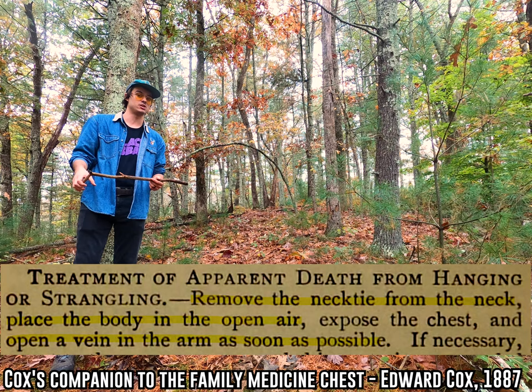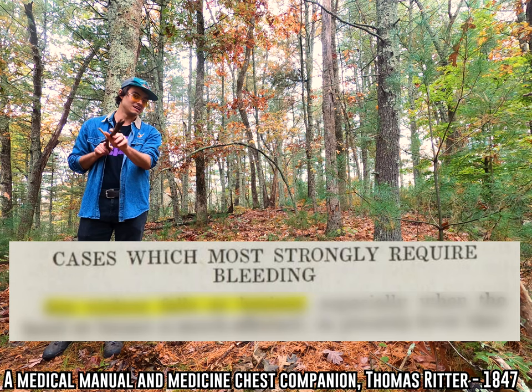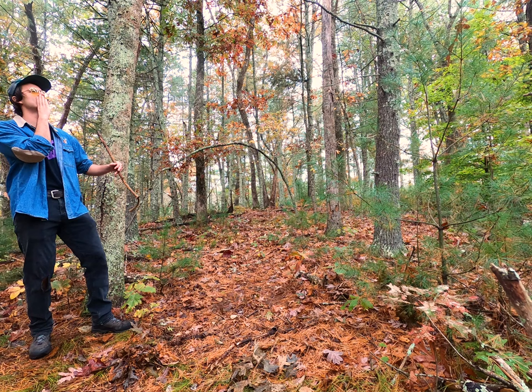First thing you gotta do is take that noose off him. Then you gotta lay the body somewhere where the guy can get some air in his lungs. And then you gotta pop open a vein and get some of that pesky blood out of him. And do you know what kind of accident or disease requires the most significant bloodletting, according to one of these books? Falling down. Yeah, that's right. You slip getting out of bed or something and you bump your head? Time to let some blood out.